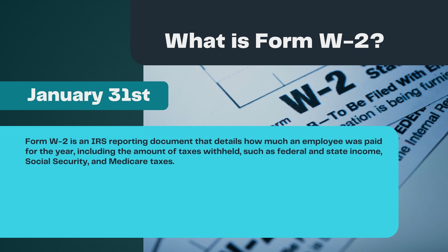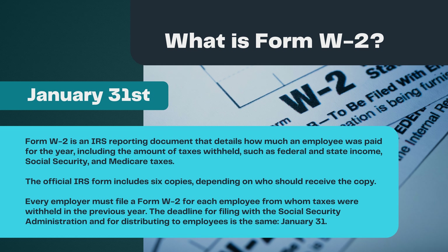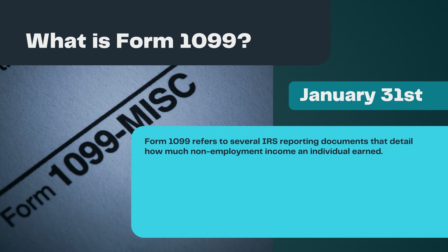What is Form W-2? Form W-2 is an IRS reporting document that details how much an employee was paid for the year, including the amount of taxes withheld, such as federal and state income, Social Security, and Medicare taxes. The official IRS form includes six copies, depending on who should receive the copy. Every employer must file a Form W-2 for each employee from whom taxes were withheld in the previous year. The deadline for filing with the Social Security Administration and for distributing to employees is the same: January 31st. I'll link to some helpful BerniePortal resources on W-2s in the description.